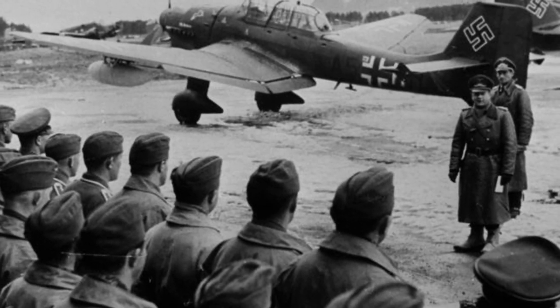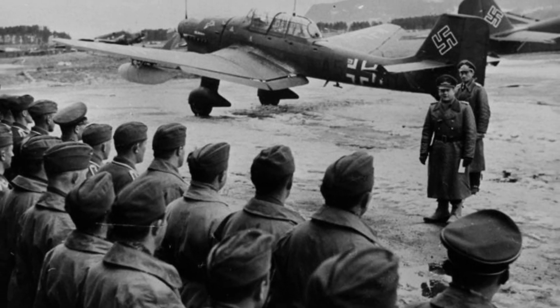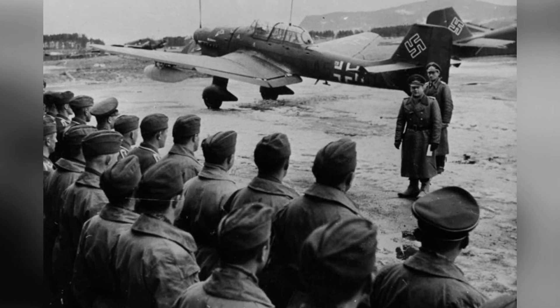A German colonel-general named Erhard Milch is checking out Luftwaffe pilots in Trondheim, Norway on April 23, 1940. You can see Ju-87 Stuka dive bombers in the background.